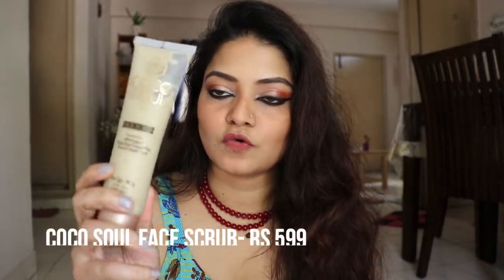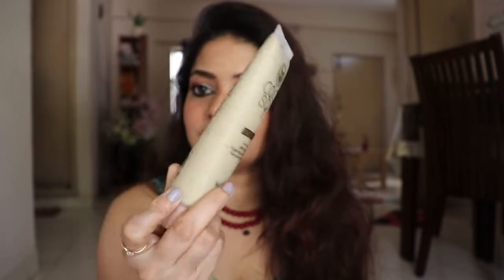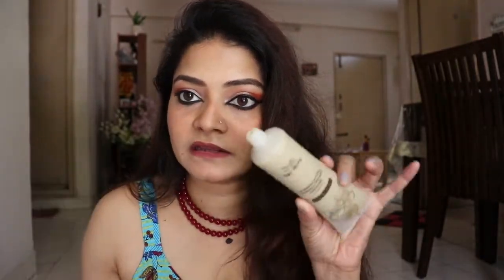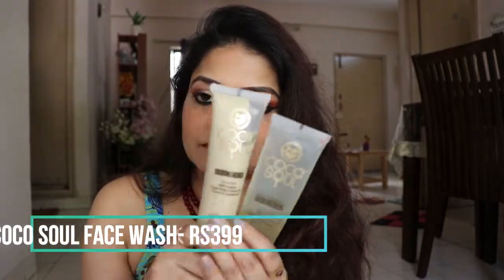Now moving to Coco Soul — this is the Coco Soul scrubber which retails for ₹599. The granules are very fine; they don't hurt your skin at all. I really love it. I also use the Coco Soul face wash. I have their shampoo and conditioner too but didn't like those as much. Coco Soul is an Indian brand — they also have body butter, hair creams, masks, and body lotions. You can find them at Health & Glow stores.